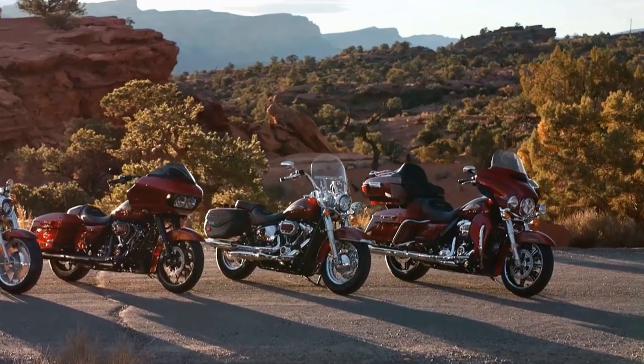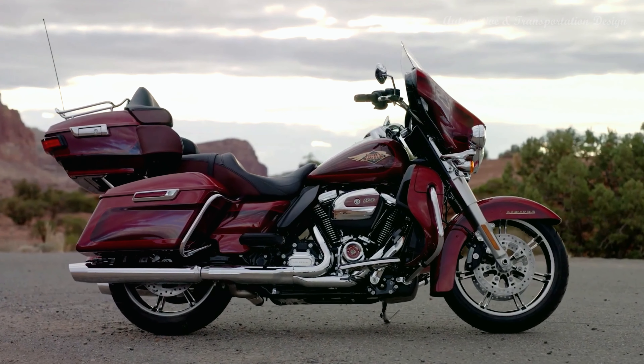The Ultra Limited Anniversary model takes fully loaded to the max with an exclusive new look that commemorates Harley-Davidson's 120-year legacy.